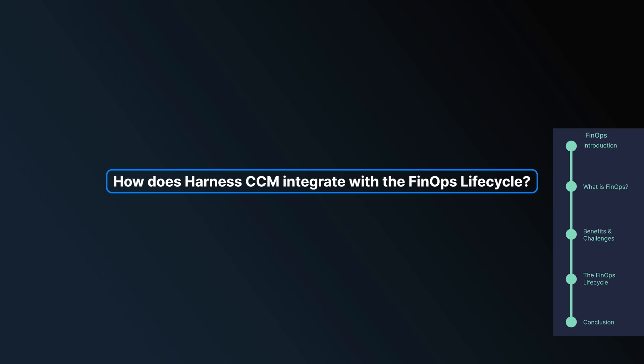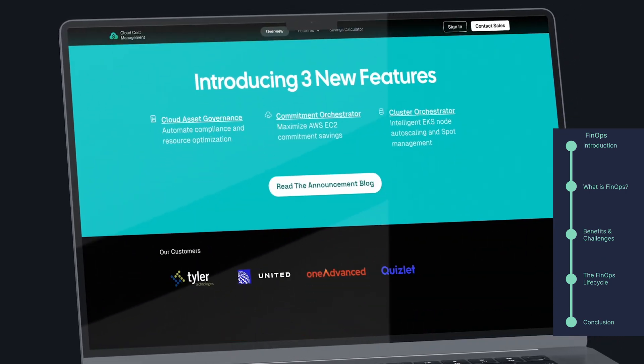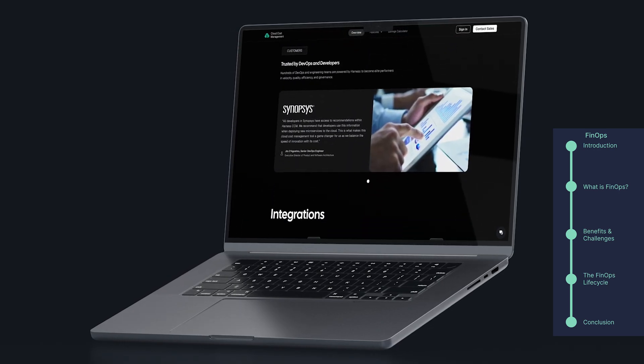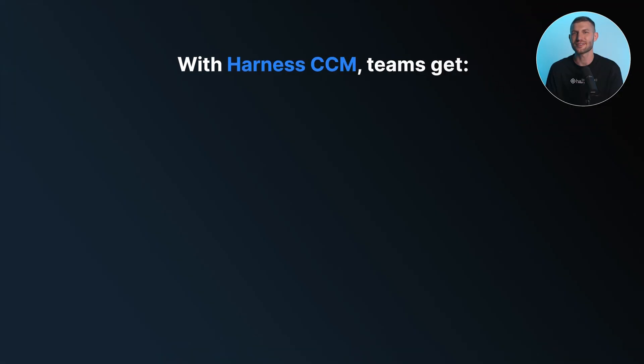How does Harness CCM integrate with the FinOps Lifecycle? FinOps practitioners use cloud cost management solutions to improve their efficiency and control cloud costs. As the most comprehensive cloud cost management tool, Harness CCM enables teams to take control of their cloud costs efficiently and effectively. With granular visibility into cloud spend, teams can identify and drill down into areas of increased or inefficient costs.